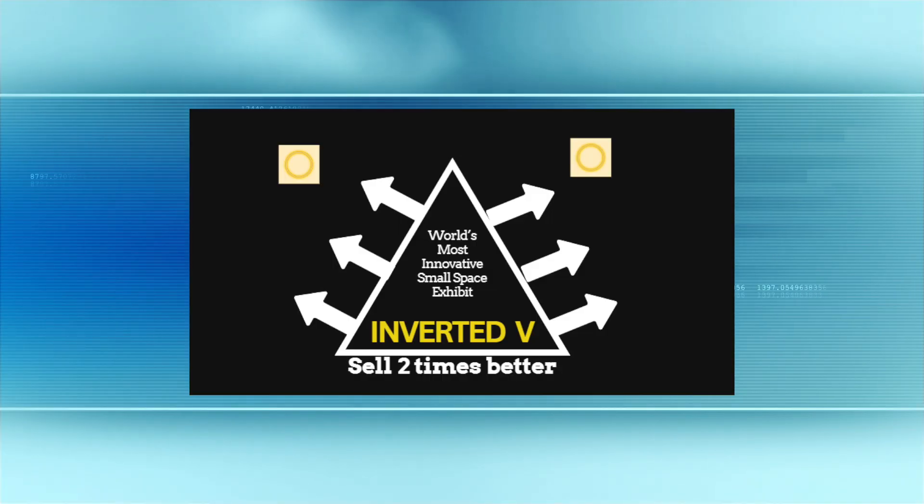The name of the company is The Inverted V. And of course, that is the one product — they do one thing and one thing only, and they do it well, ladies and gentlemen.